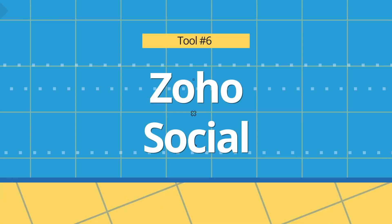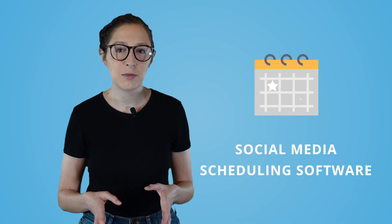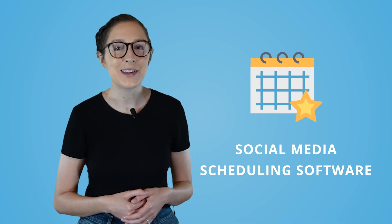Let's move on into some of our social media marketing tools, starting with tool number six, Zoho Social. If you post to any social media platforms outside of just Facebook, you're going to want to use a social media scheduling software to save you a whole lot of time. Facebook does have its own built-in scheduling platform in Creator Studio that technically works for both Facebook and Instagram, although it doesn't give you all the options in scheduling Instagram posts that we would like. But if you're wanting to mass schedule the same posts to multiple platforms at once, a social media scheduling software is the way to go.